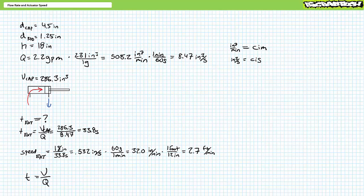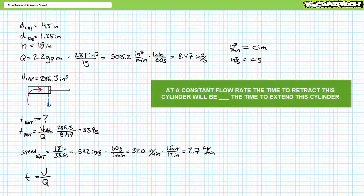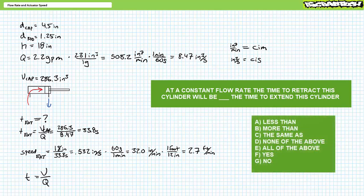Consider a constant 2.2 gallons per minute of flow entering the rod end and answer this simple multiple choice question — no calculations required. The time to fully retract this cylinder will be blank as the time to fully extend the cylinder. A: less than, B: more than, C: the same as, D: none of the above, E: all of the above, F: yes.